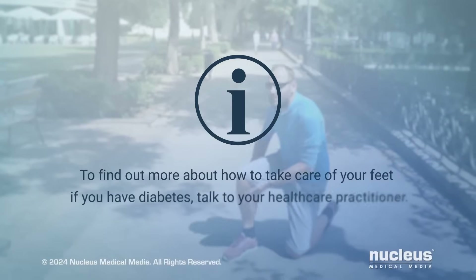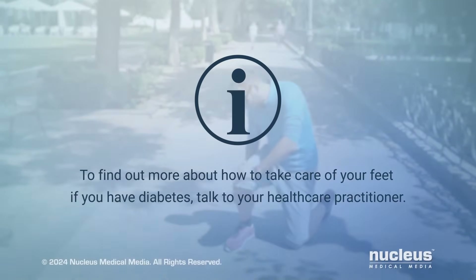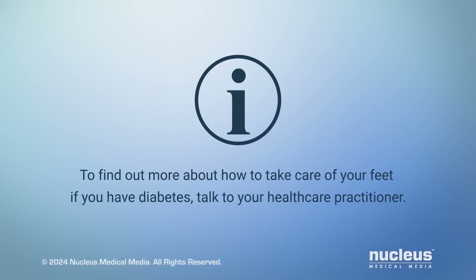To find out more about how to take care of your feet if you have diabetes, talk to your healthcare practitioner.